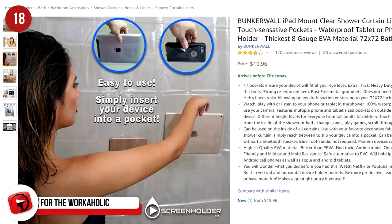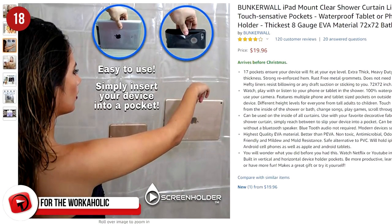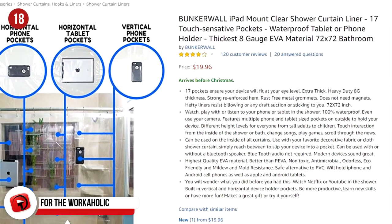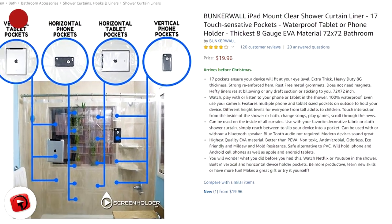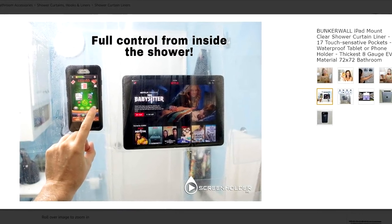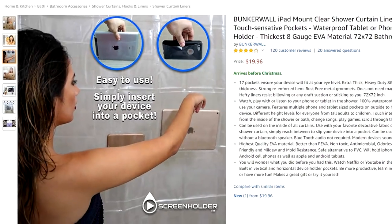If you're a workaholic or just don't trust leaving your iPhone anywhere, you may want to consider this shower curtain. It's designed to hold your iPhone or iPad and keep it dry while you're in the shower. For reasons unknown, it can hold eight devices at a time. It's waterproof, of course, and allows for optimal viewing pleasure. It's yours from Amazon for $19.99.